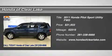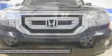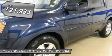Thank you for considering Honda of Clear Lake for the purchase of your next vehicle. Features include alloy wheels, AUX input, Carfax One Owner, MP3 player, CD player, side curtain airbags, third row seat, and much more.